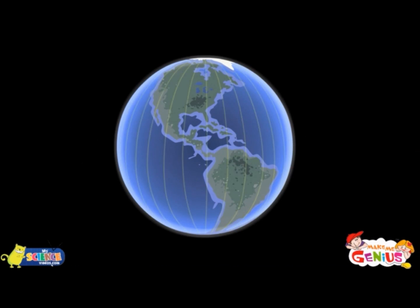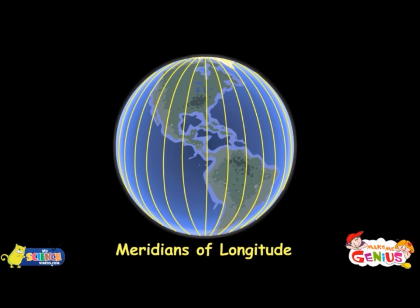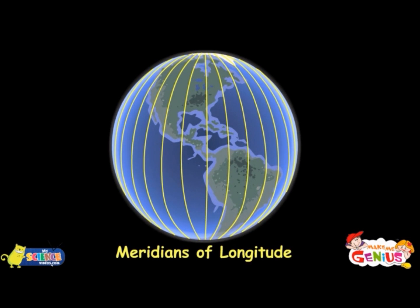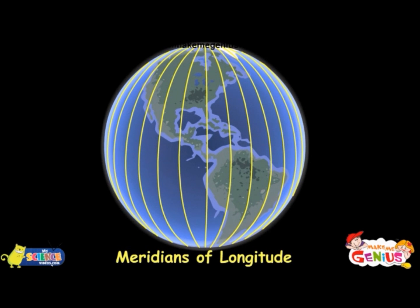I want to know more about longitudes. Lines that run from north to south on earth are called meridians of longitudes. These lines are measured the same as parallels of latitude, in 10 degrees, minutes, and seconds.